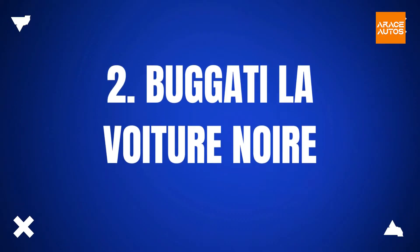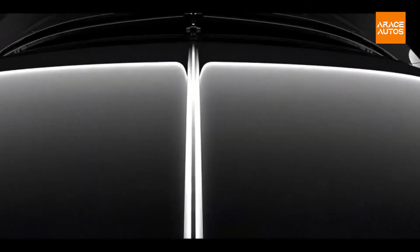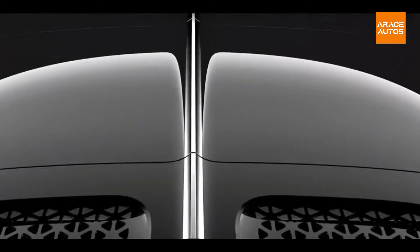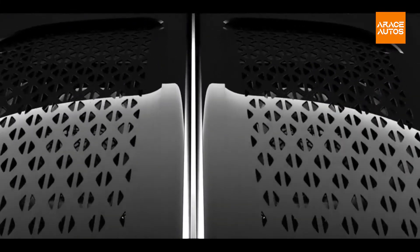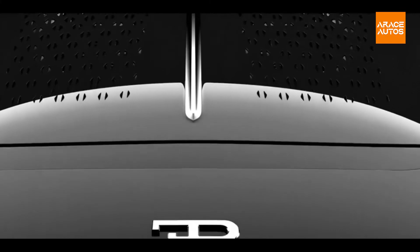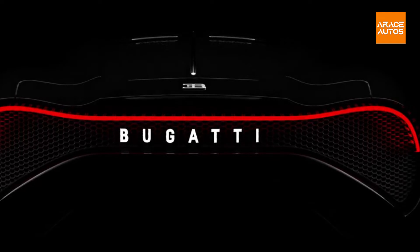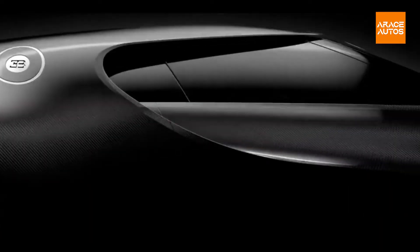The Bugatti La Voix Tour Noir comes with the quad-turbo 8-liter W16 engine, producing 1,479 horsepower and 1,600 newton-meters of torque. One can find it hard to believe, but this car comes with six exhaust tips. The swanky new Bugatti La Voix Tour Noir comes with radical wheels; the fascia is bespoke, and the badge at the back lights up to spell the name of the brand.